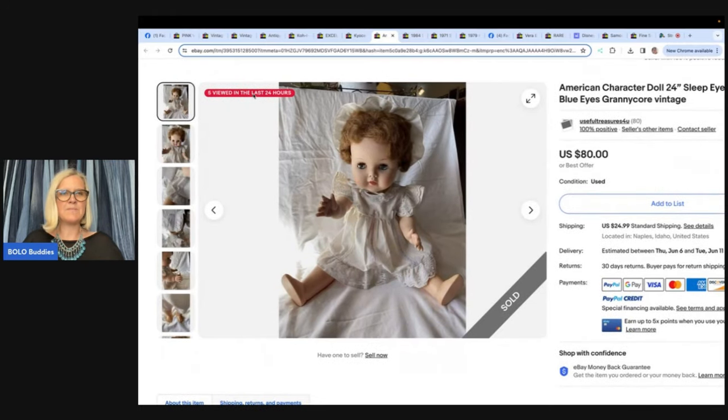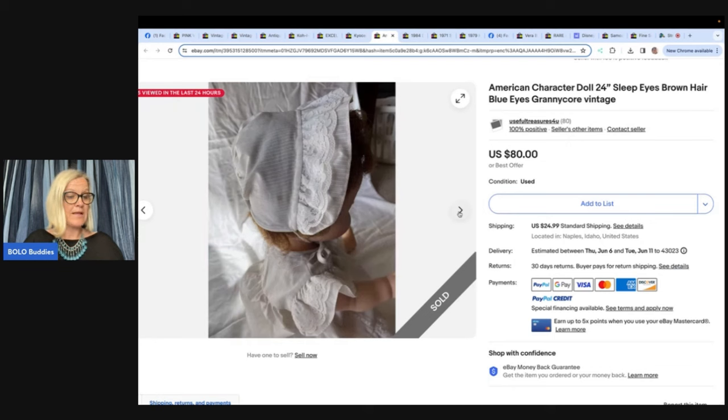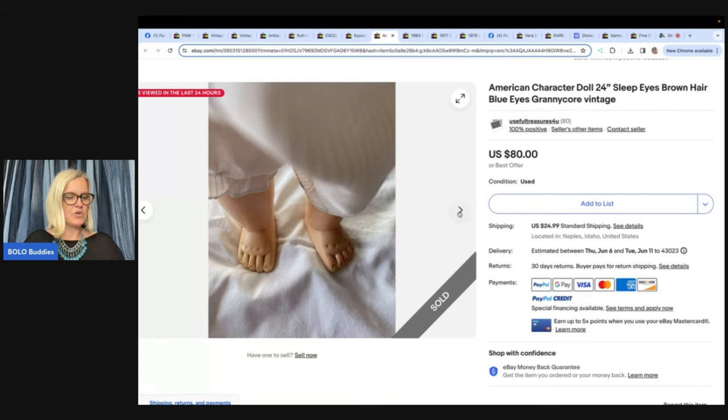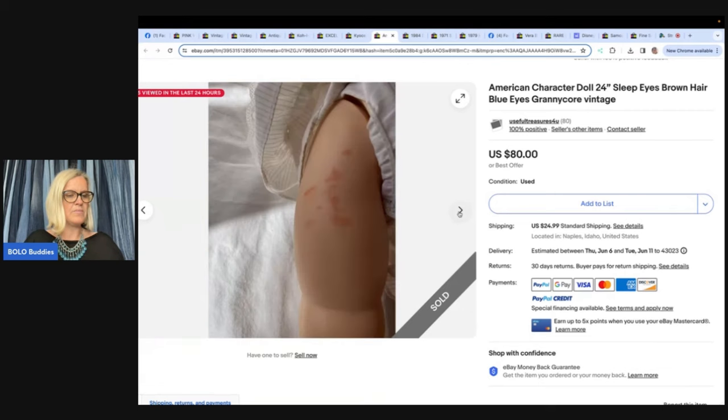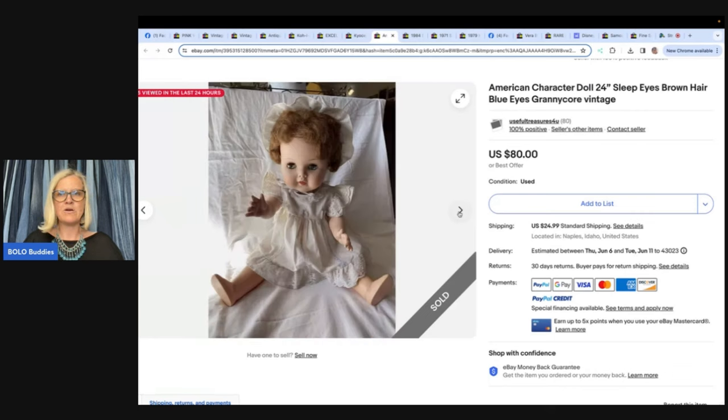This one: Useful Treasures for You on eBay got a doll in a lot at a local online auction — they wanted the vintage crib doll in the lot and didn't pay attention to the other items. Paid $3.50 for the whole lot, so this doll was essentially free. Sold it on offer for $72 plus shipping — buyer was all in for $102. The doll had some flaws: markers on the back of her legs and clothes that weren't perfect. Just put pictures and people will still buy it. An American Character doll, less than a year into reselling.